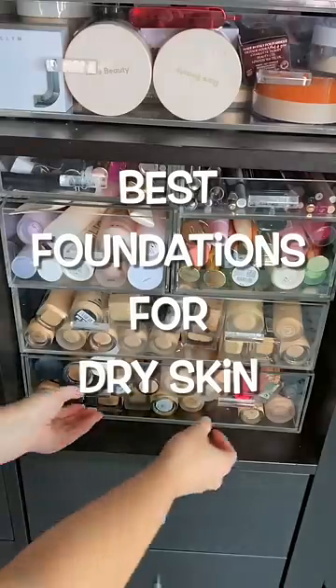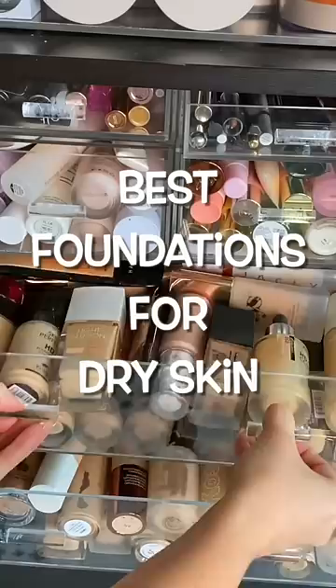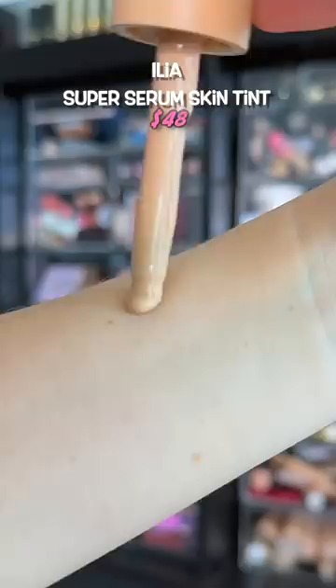I've tried almost every foundation on the market and these are the best foundations for dry skin. This is a must-have for any dry skin gout. I don't even like it on my face alone, but it is amazing for mixing with other foundations to make them more hydrating.